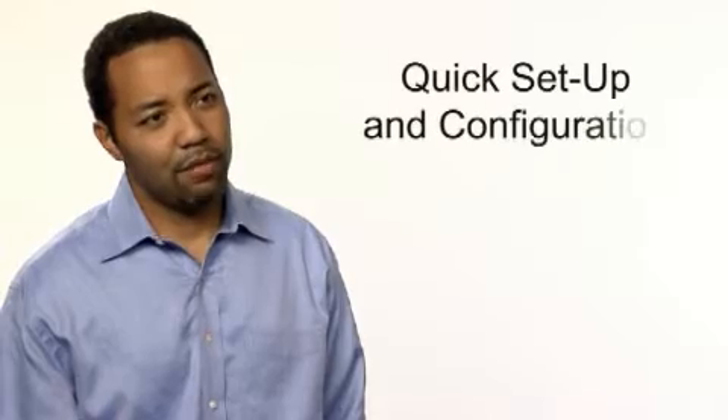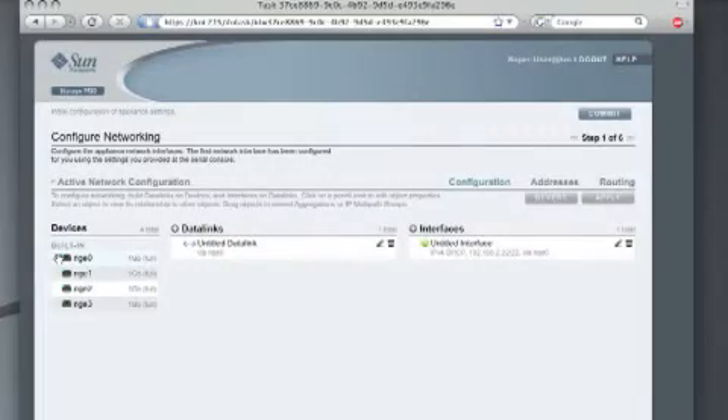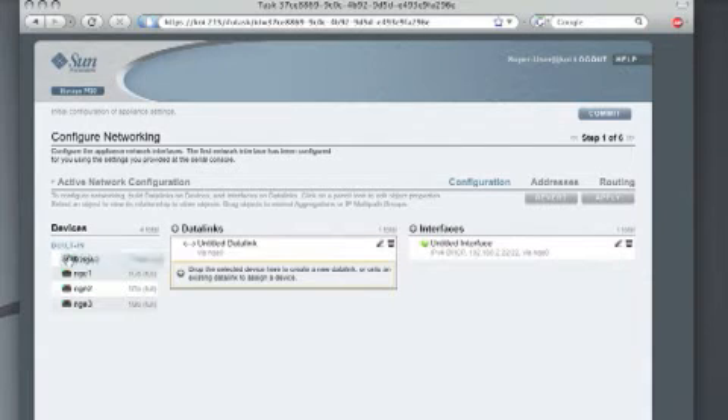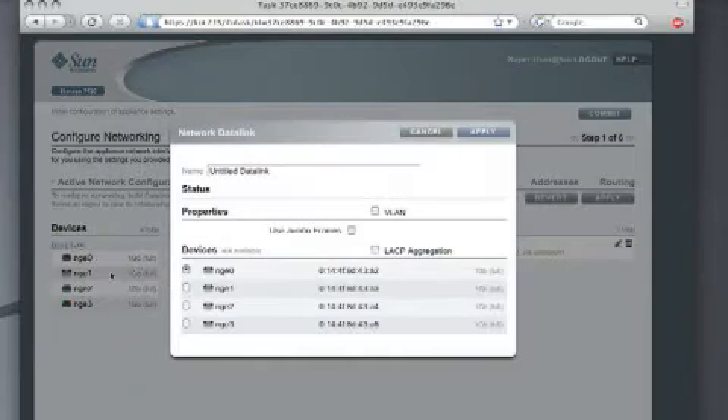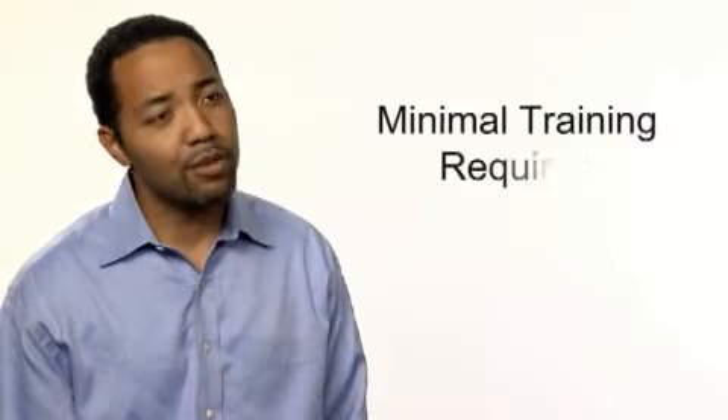Integration into backup applications is provided through integrated NDMP support. All of these services are included with no added software licenses to purchase or manage. Quick out-of-box setup and configuration can be done in less than 4 minutes and is provided through simple point-and-click administration. User shares and volumes can be quickly created with the help of a wizard, exploiting ZFS's radically simple administration capabilities.